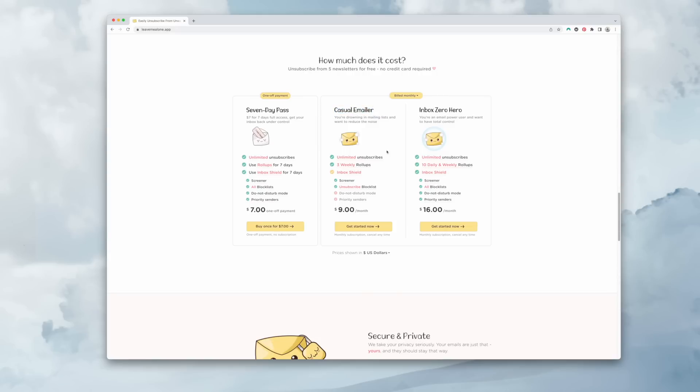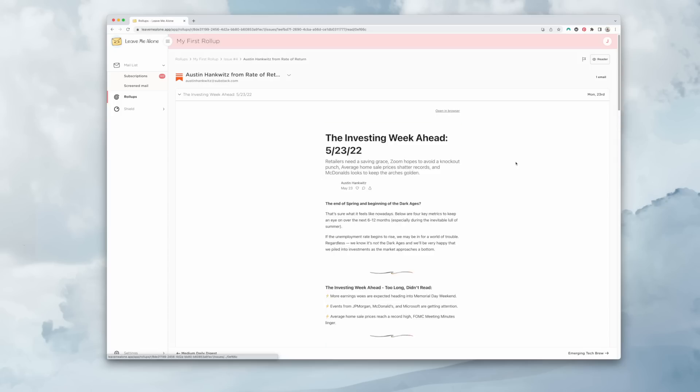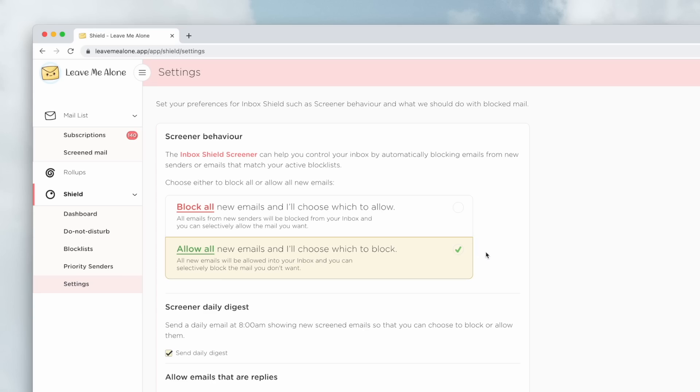I'm on the casual emailer plan at nine dollars a month, and I've already noticed a huge difference in my inbox. If you feel like you're drowning in emails and on lists you never signed up for, you can quickly hit unsubscribe. You can also add things to your roll-up or keep them in your inbox. There's also an inbox shield feature — you can screen your entire inbox and selectively allow only who you want through, or allow all new emails and only block mail matching your active block list.